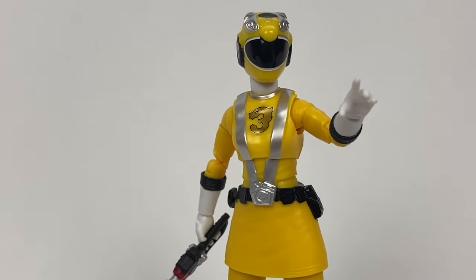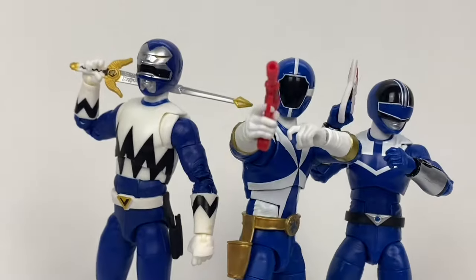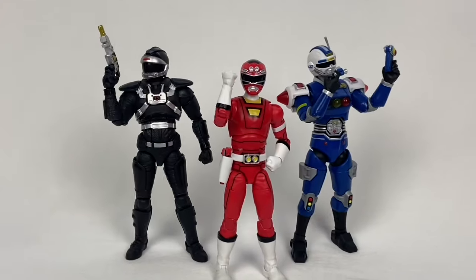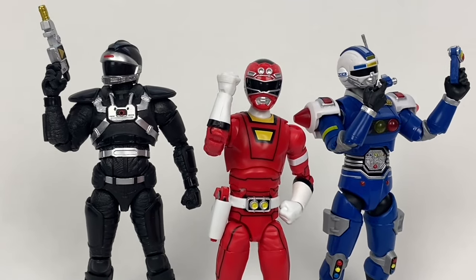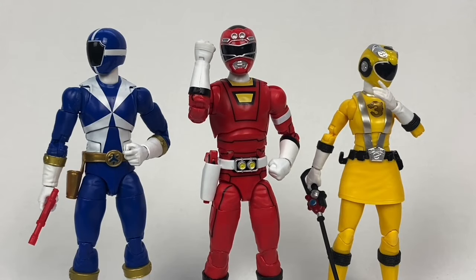The Power Rangers Lightning Collection line has been a fairly good one. There have been issues, of course — QC was extremely questionable at one point, and things like actor likenesses and suit accuracy weren't always the best. However, when compared to previous Power Ranger toy lines, I would say these figures do a lot more right than wrong. In 2024, it's entirely possible we won't be seeing any Power Rangers figures at all, and if we do, it could be very slim pickings. I certainly hope that if this does happen, it is a hiatus and not a cancellation. I really like the figures we looked at today. To end here wouldn't exactly be a bad note, but it would be sad to see them go.